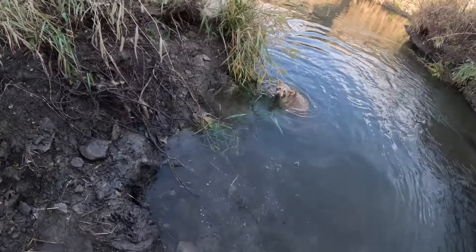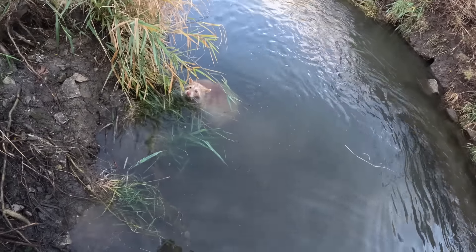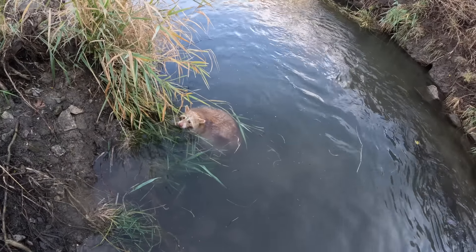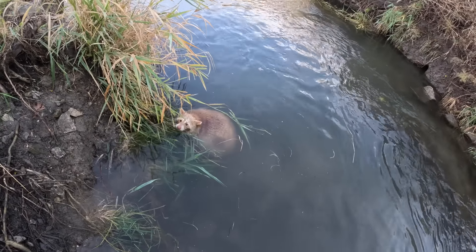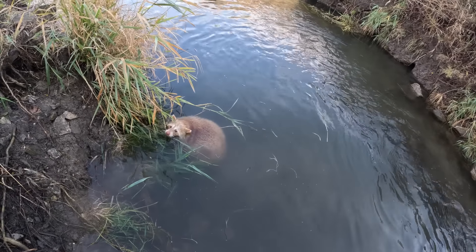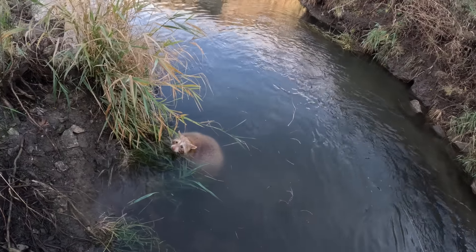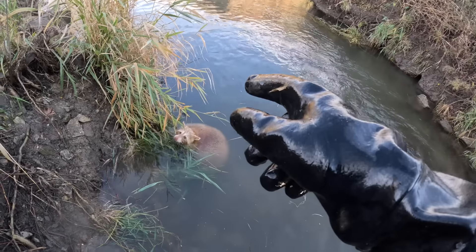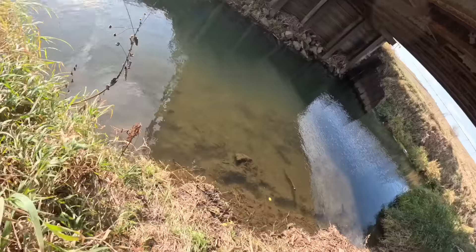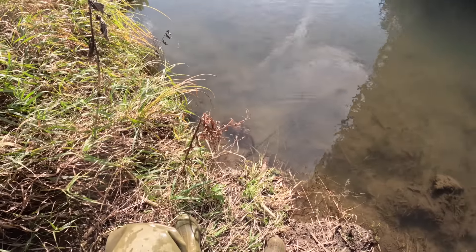Can you guys see that? Look at that coon — that is amazing, and it's big too, wow! I'm gonna get him dispatched here and we'll take a look at him towards the end of the day. That is absolutely awesome — that made my whole day. I do not care what happens the rest of the day, that coon right there makes my whole day.